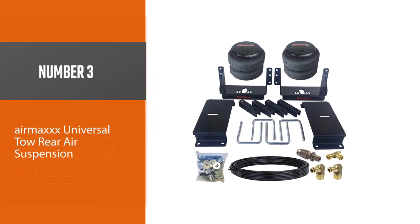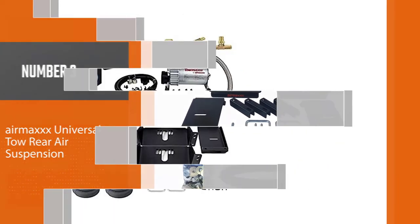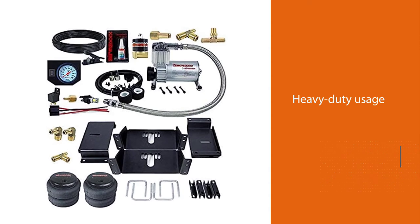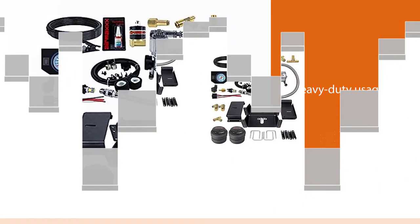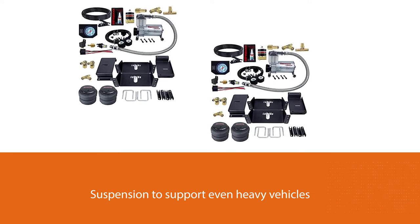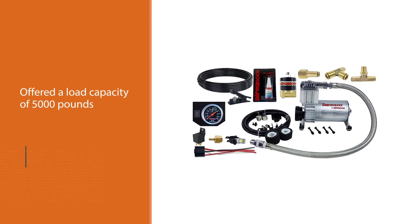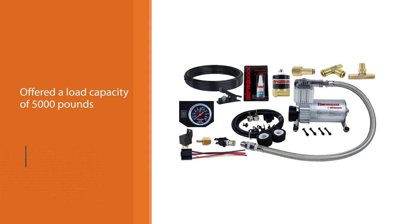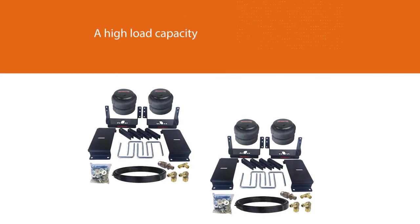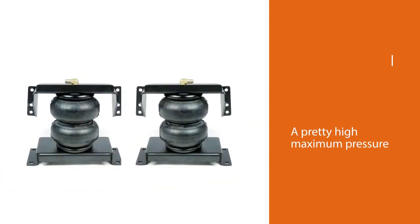Number three: Air Max Universal Tow Rear Air Suspension. In comparison with all other air suspension products and brands mentioned here, Air Max is the brand that offers products with excellent performance. This suspension kit is the one to get if you want heavy-duty usage — Air Max has offered a load capacity of 5000 pounds, and unlike most other air suspension kits with such a high load capacity, this one still manages to offer a pretty high maximum pressure rating of 150 psi.